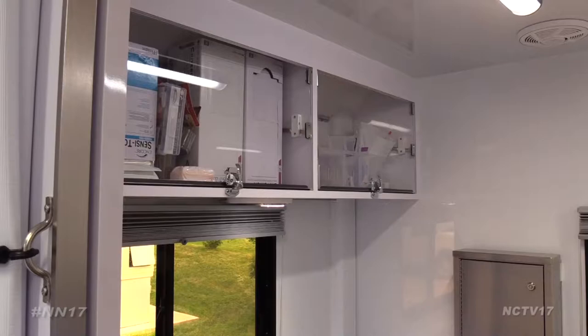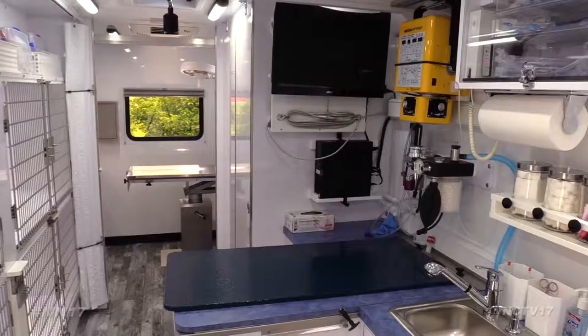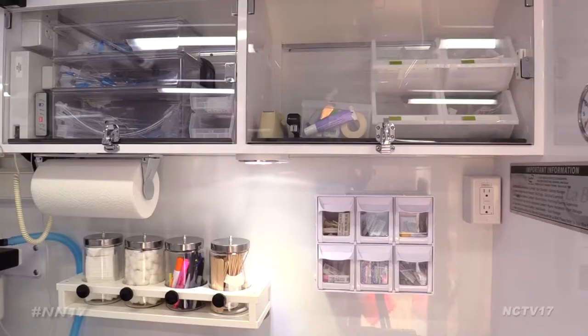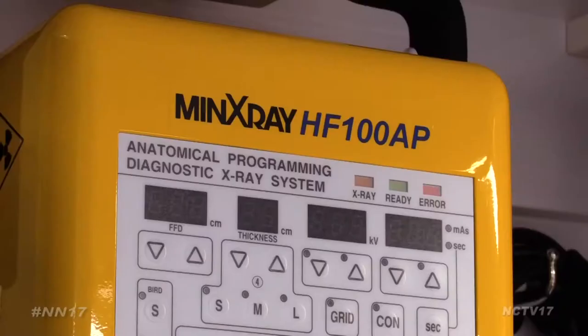The van is equipped with a whole host of medical supplies, capable of performing spay and neuter surgeries, dentistry, blood work, microchipping, even x-rays and more.